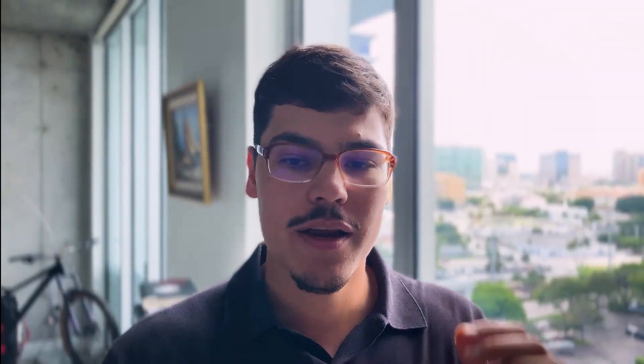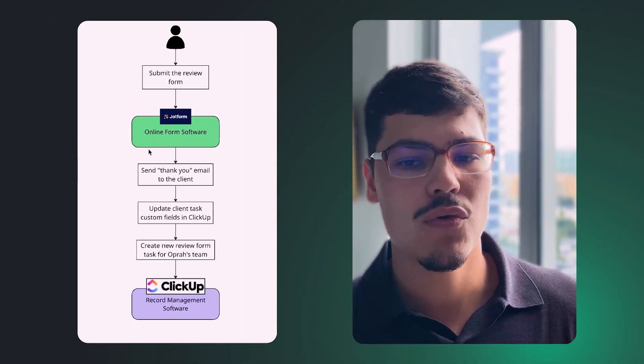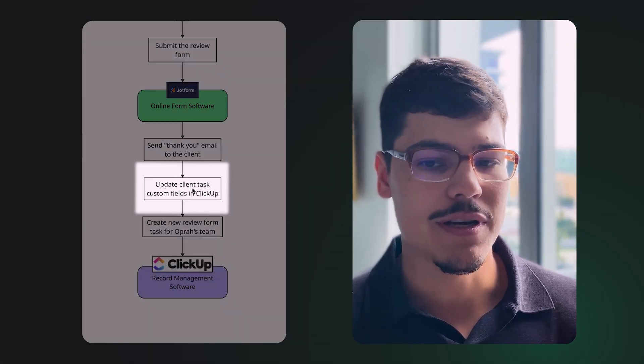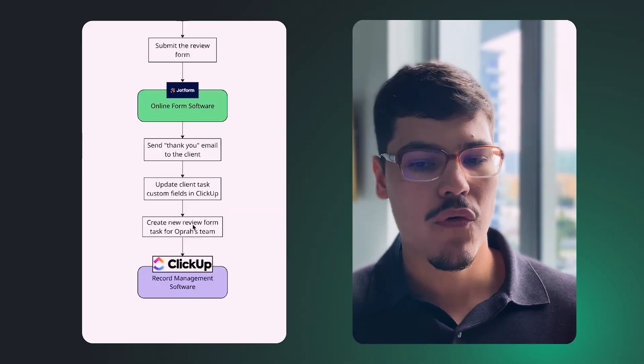The third and last piece is submitting the review form. We followed up with people who didn't submit the first time, and now the last step is the customer actually submitting the form inside JotForm. We send a thank-you email to the client, and we update the client task custom fields in ClickUp — communicating back to Opera's team members that the automation worked successfully or not.